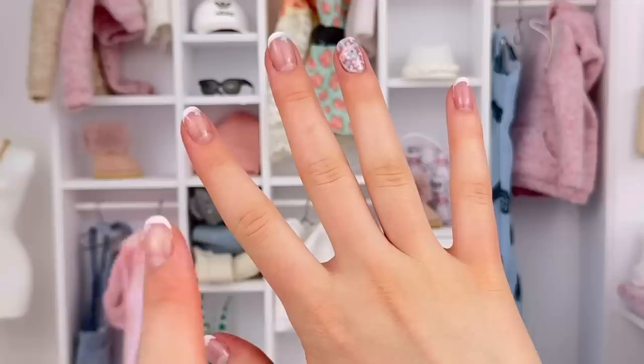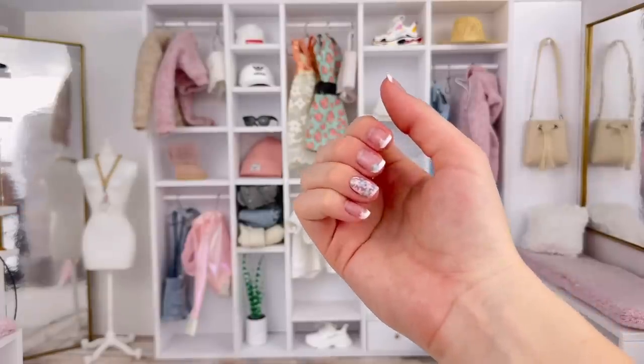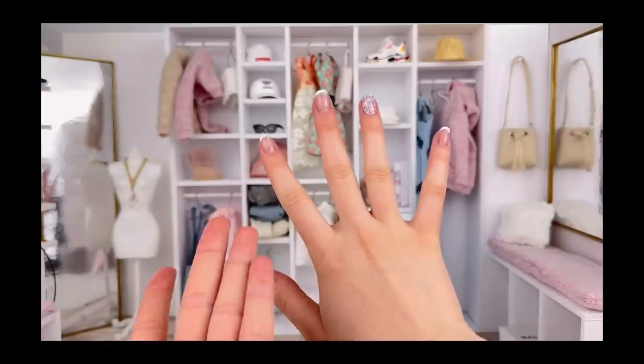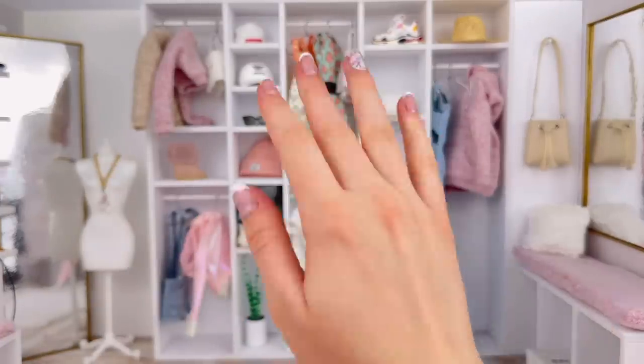Also, did you guys notice that I have short nails? I know it looks weird, it feels weird — I'm not a huge fan. They're definitely more convenient but I am going to be growing them back out. Don't worry, unless you like the short nails better, but I definitely like the long nails better. I thought I should give my nails a bit of a break and just cut them down for once in like years.